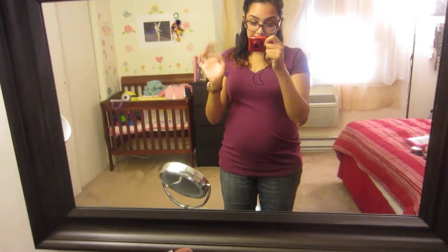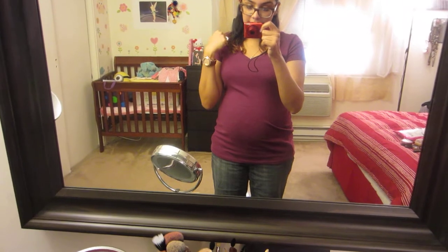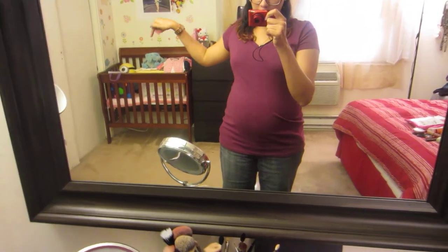Hi everyone, it's me Tammy and I'm here to show you my new vanity setup. At the intro of this you're probably thinking I'm trying to show you the crib.